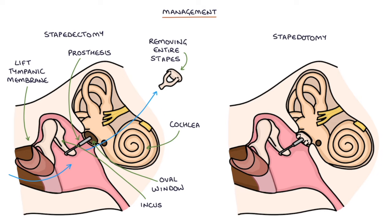Stapedotomy involves removing part of the stapes bone and leaving the base of the stapes, or the footplate, attached to the oval window. A small hole is made in the base of the stapes for the prosthesis to enter. A prosthesis is then added to transmit sound from the incus to the cochlea via the base of the stapes.